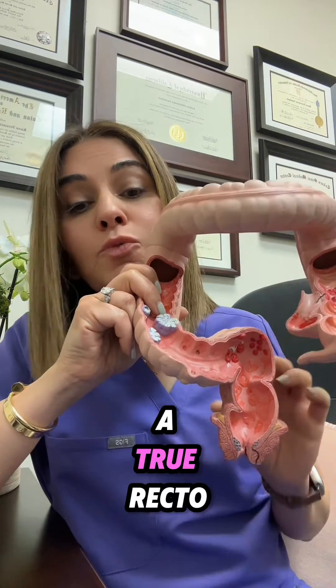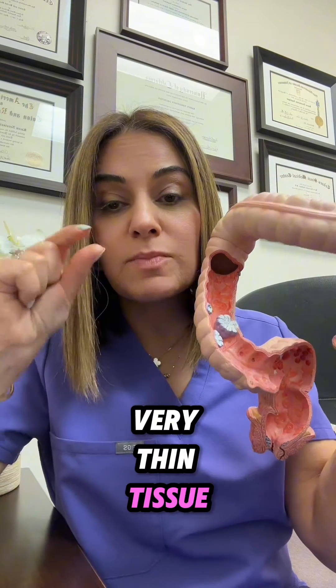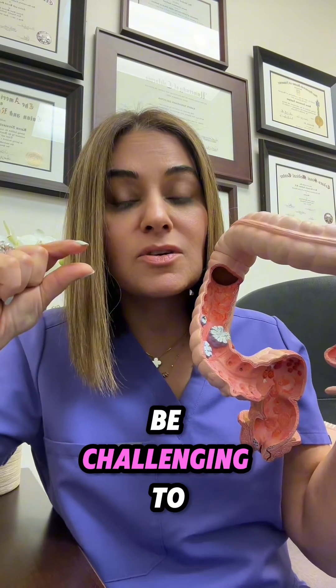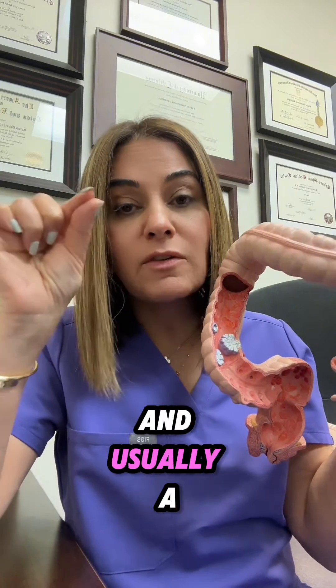On the other hand, a true rectovaginal fistula arises higher up in the rectum where there is very thin tissue between the vagina and the rectum. These can be challenging to take care of because there isn't a lot of tissue or space — usually a very thin septum to work with.